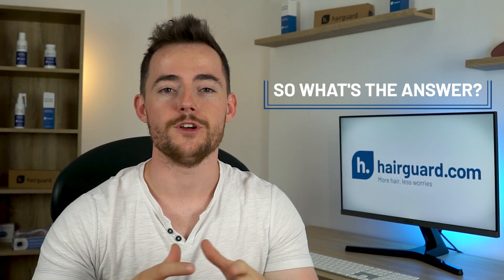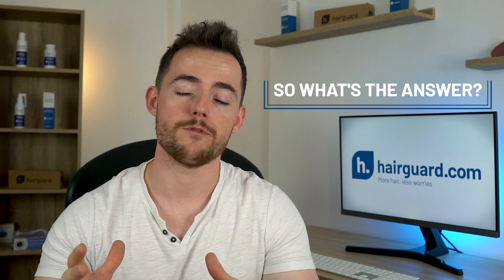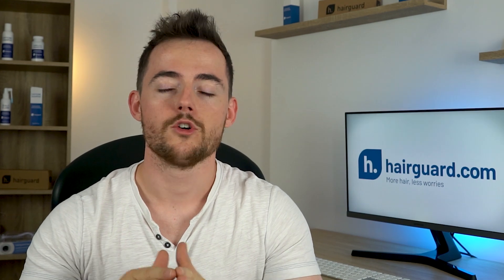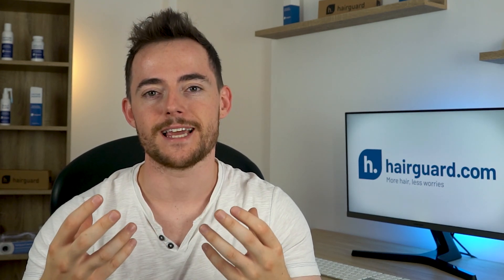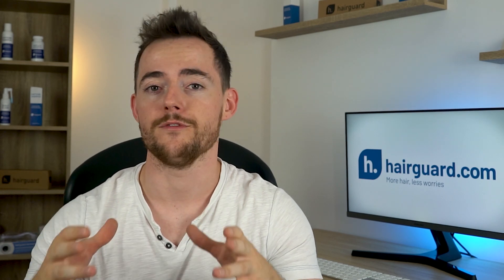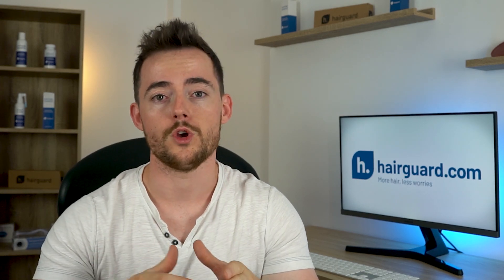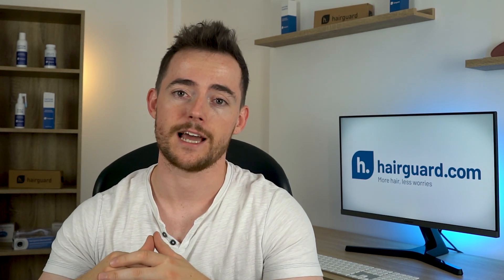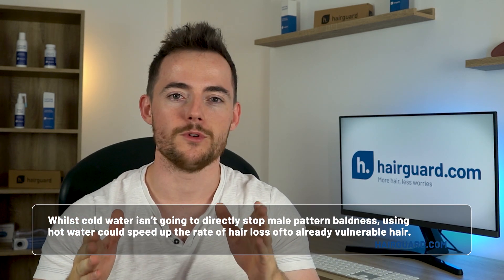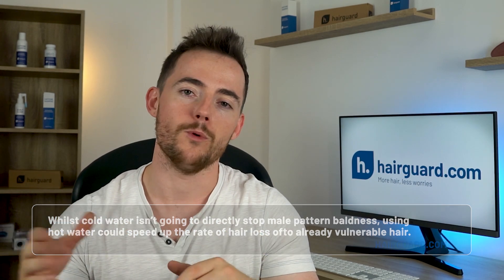What is the optimal temperature to be washing our hair with to give it the best possible chance of regrowth? The answer is cold. Cold water helps to invigorate the scalp, possibly increasing blood flow and thereby improving the health of the hair follicles. Cold water will also help to close the pores and cuticles, which helps lock moisture into the scalp. Whilst cold water isn't going to directly stop male pattern baldness, using hot water could speed up the rate of hair loss of already vulnerable hair.